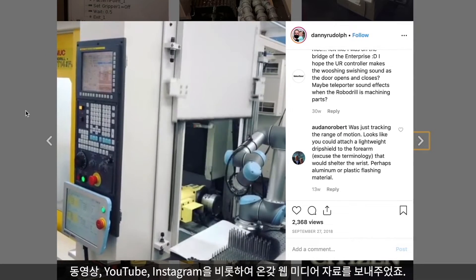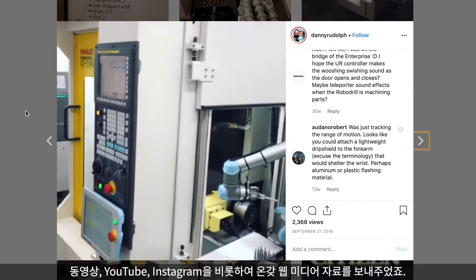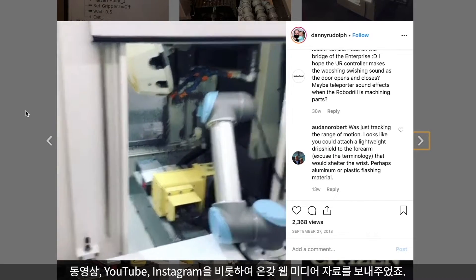Robots — we've been trying to convince Craig for a couple of years now that cobots would help us out a lot here in the machine shop. We were sending videos, YouTube, Instagram, articles — all that media.